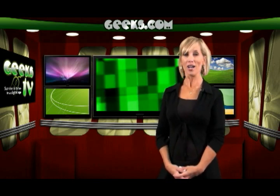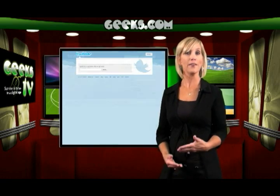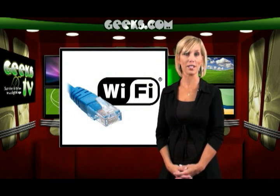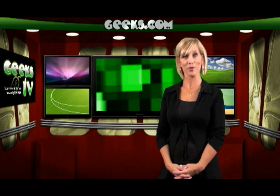Netbooks provide the portability of a PDA with the computing experience of a normal notebook. For example, if you have to constantly monitor or update blogs or websites like Twitter, Facebook, ESPN, or MSN Money for work or personal reasons, a netbook can keep you connected as long as there's a wired or wireless network available.